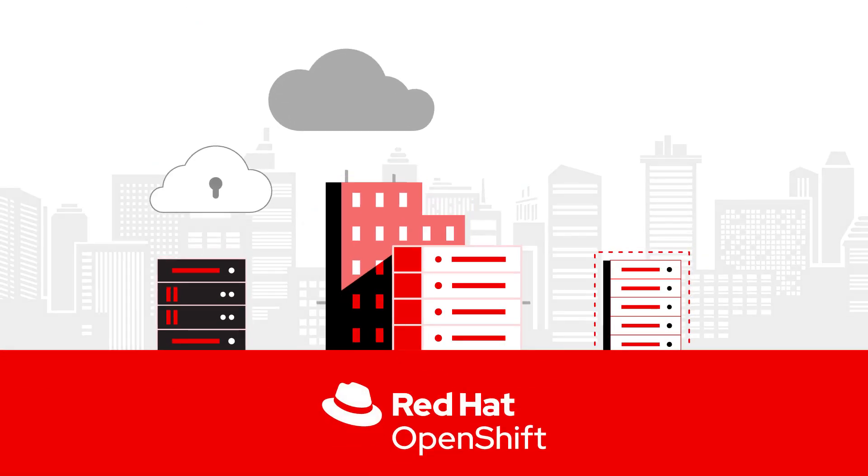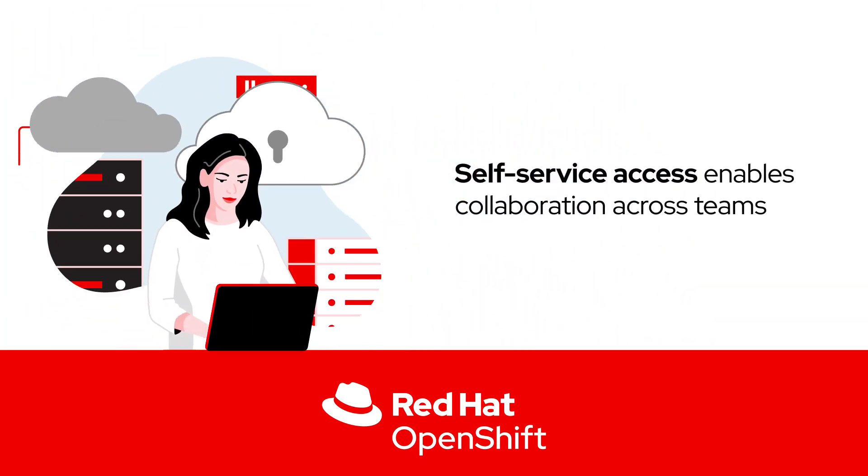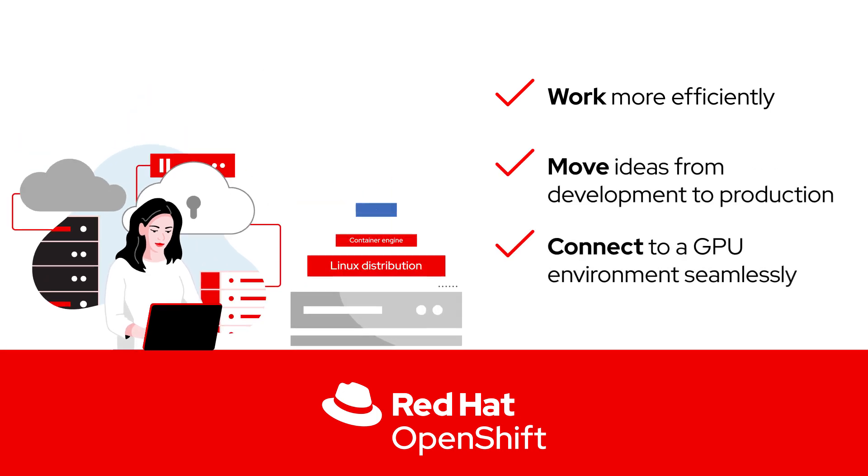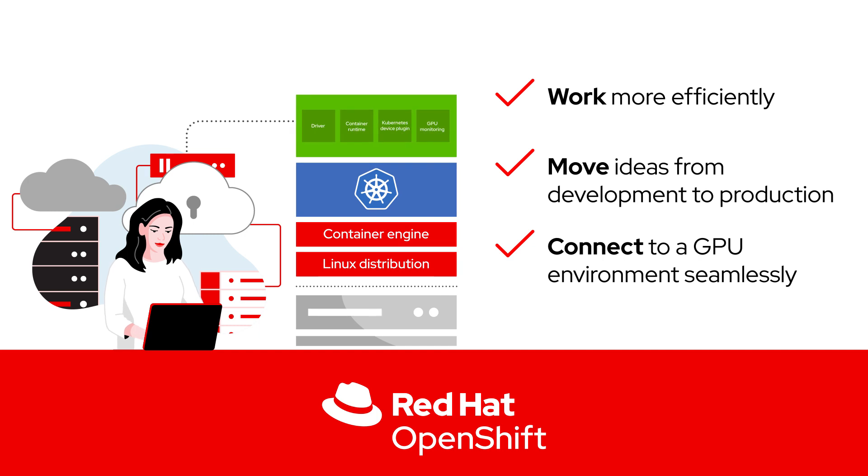With Red Hat OpenShift, you can deploy anywhere, from bare metal in virtual servers and data centers to hybrid cloud and edge environments. Self-service access enables collaboration across teams to work more efficiently, move ideas from development to production, and connect to a GPU environment seamlessly with the help of the NVIDIA GPU Operator included with NVIDIA AI Enterprise.